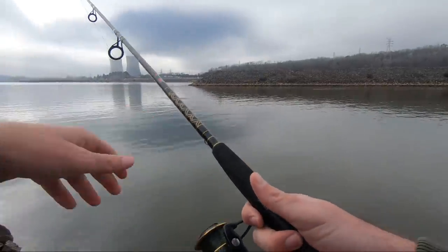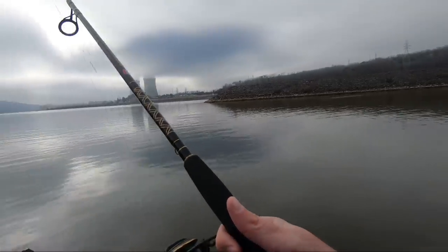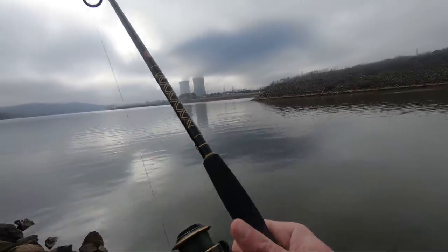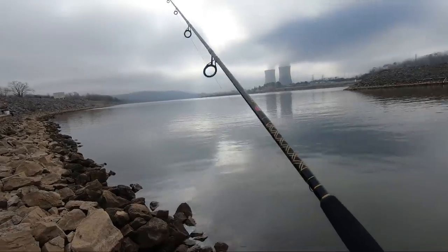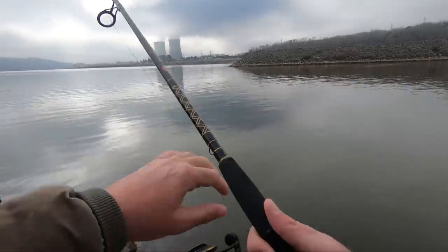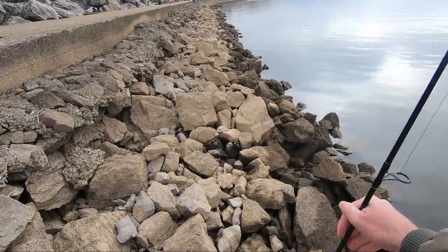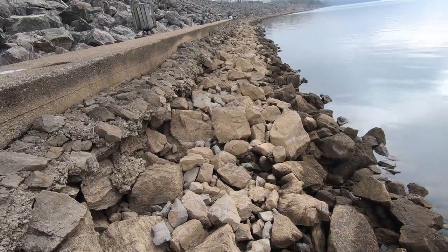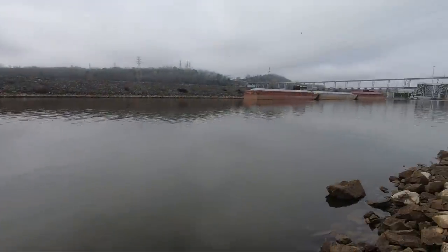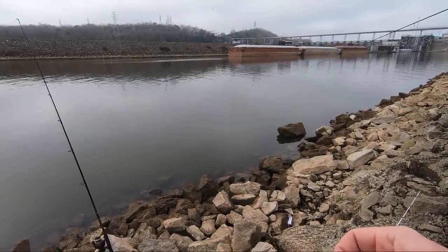We are below Watts Bar Dam. I think it's only about an hour from where I live, but I've never actually fished here. There's a sidewalk here and we're just fishing this part. Hopefully it'll do well — I know a lot of people do catch good fish here. I've seen lots of stuff and heard from several people in the comments to fish here, so we decided to come for a few hours and see what we can get.